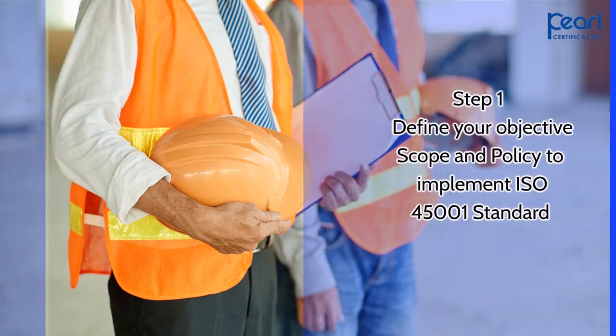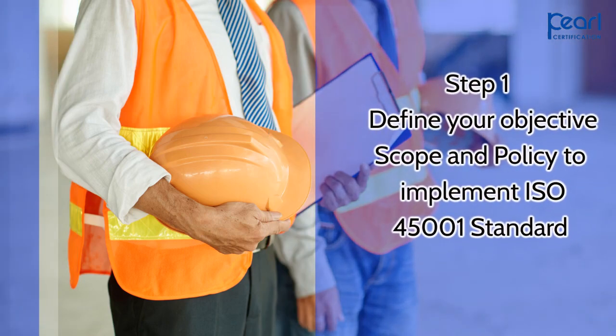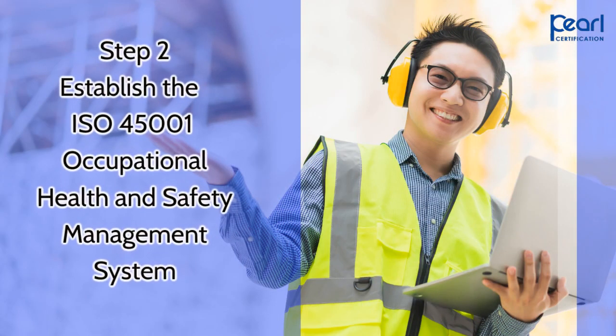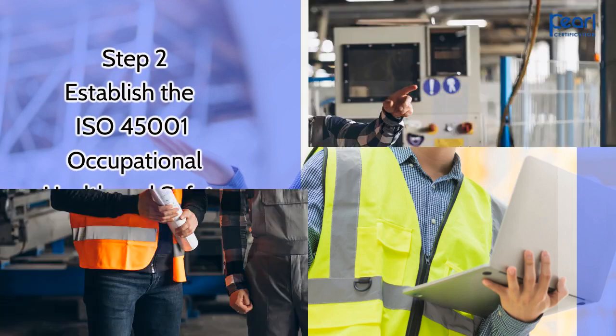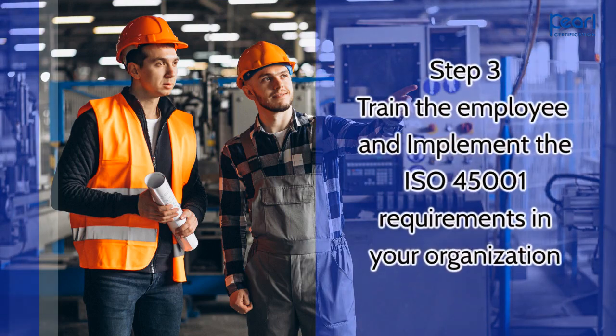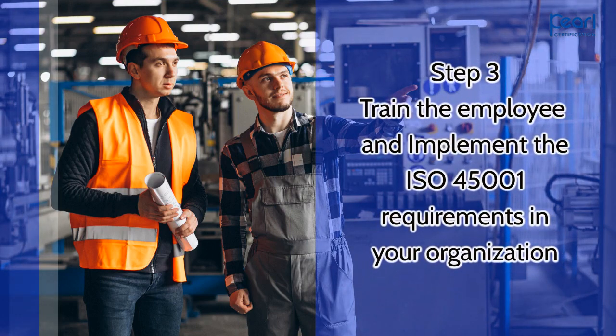The first step is to define your objective, scope, and policy to implement ISO 45001 standard. Step 2 is to establish the ISO 45001 occupational health and safety management system. Step 3 is to train the employees and implement the ISO 45001 requirements in your organization.